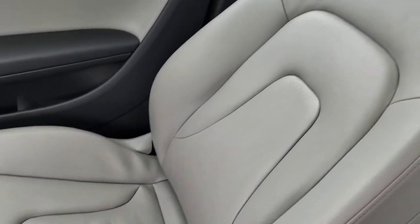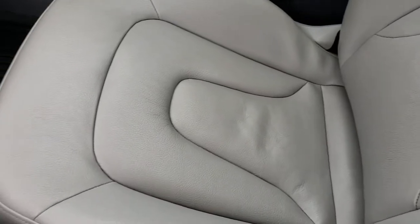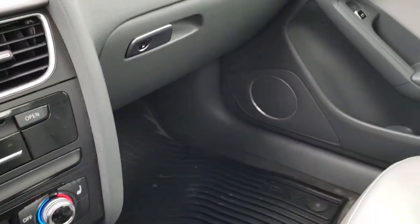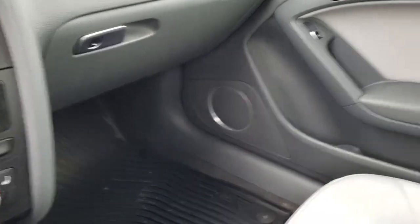The passenger seat is very clean as well — no rips or tears on that. I don't think this car has ever been smoked in; it smells very clean. We'll take a quick look at the back seats and then check out under the hood.